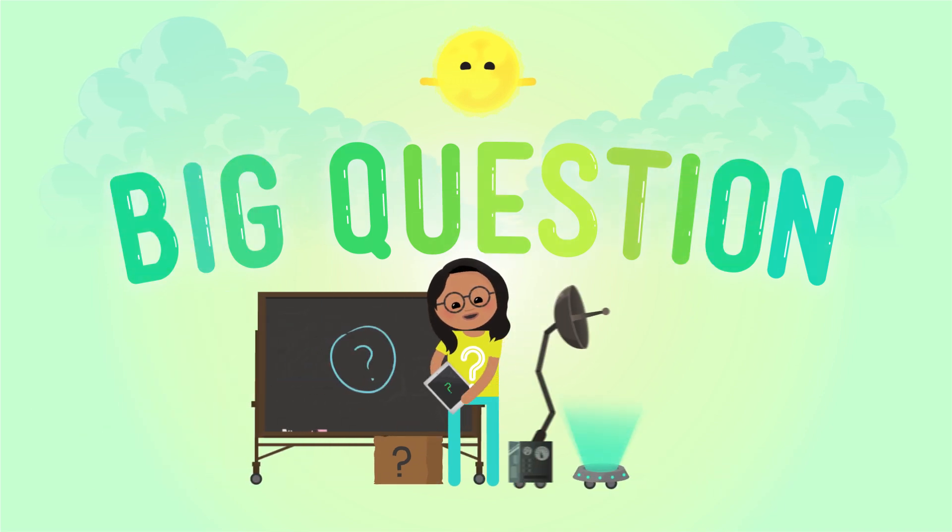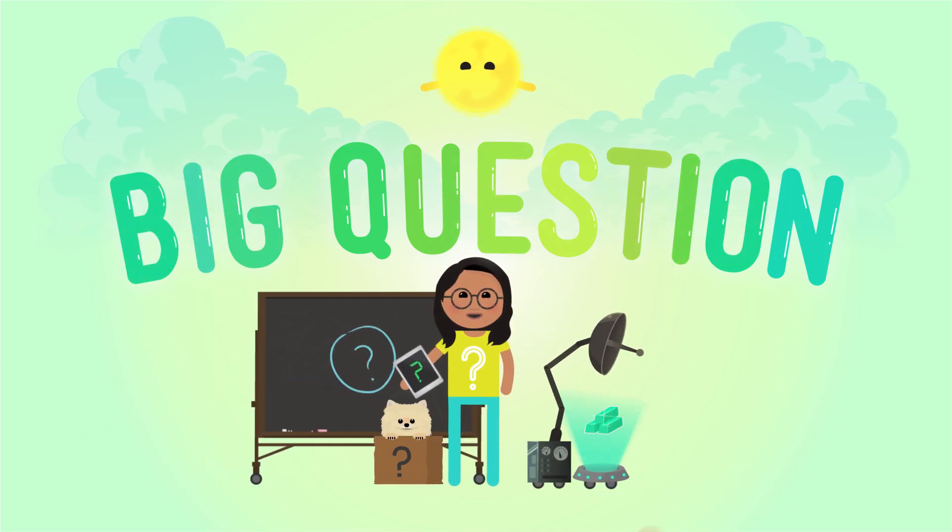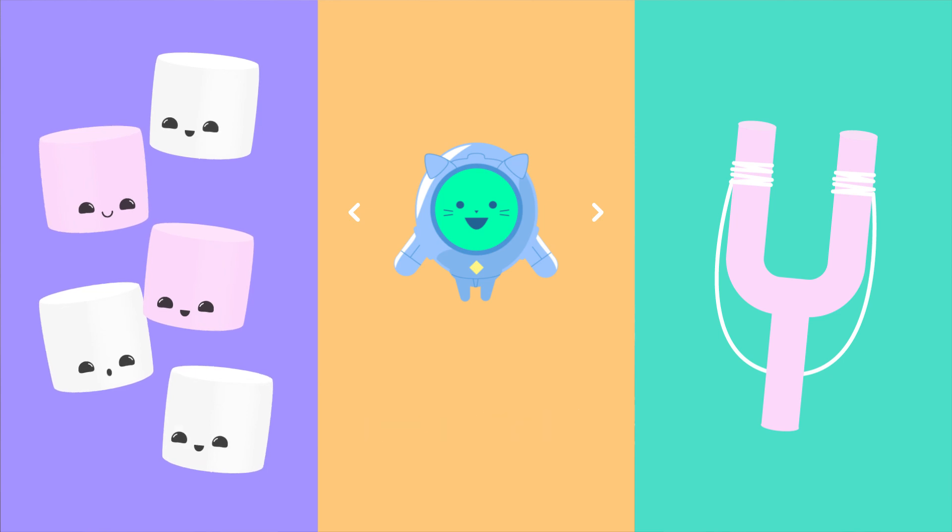Take it away, Slingshot Catbot! A few episodes ago, Catbot helped us play a game in which our problem was to try to knock down a big pile of fluffy marshmallows.